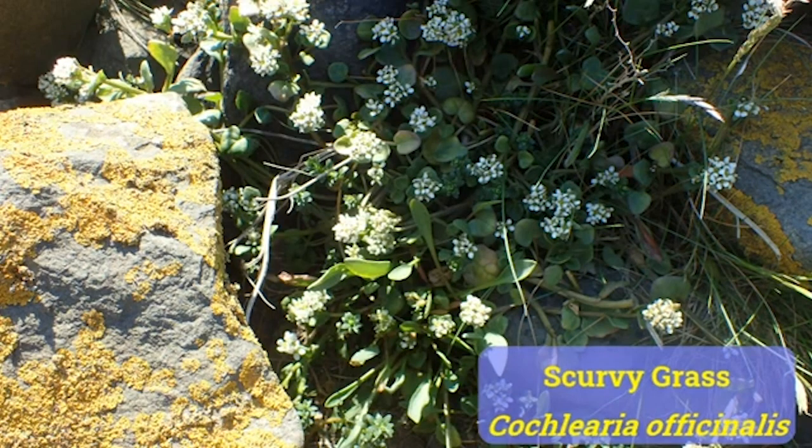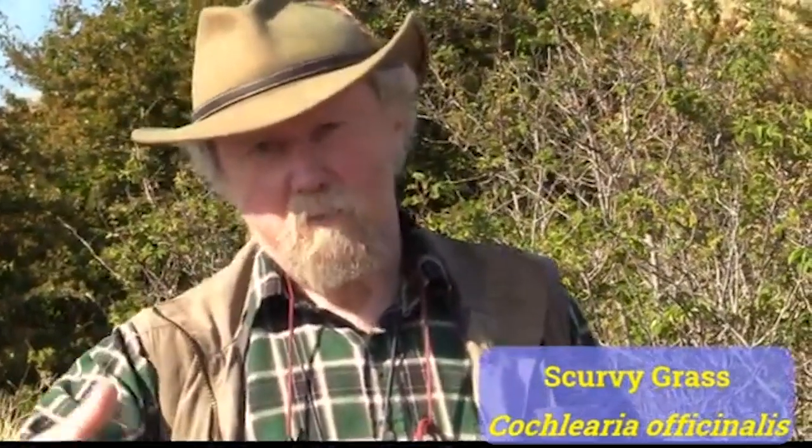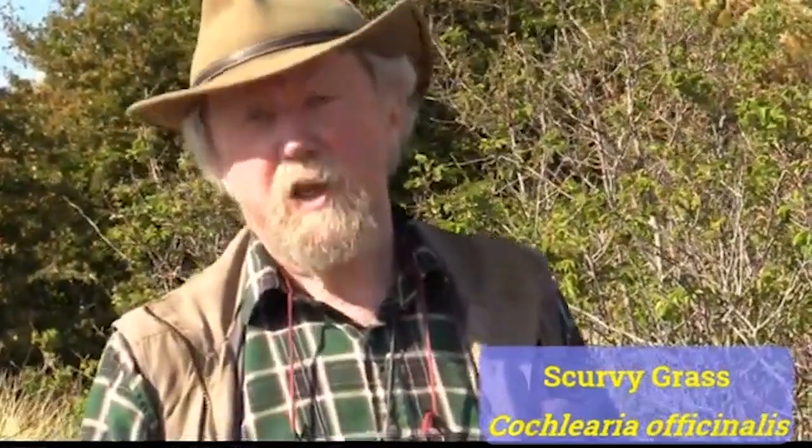You could eat scurvy grass and it would stop you getting ill, but I have to tell you I don't recommend it — it tastes absolutely disgusting; give me oranges every day. This is Cochlearia officinalis, common scurvy grass. You'll almost certainly have seen another species, because if you drive on major roads in the UK in spring you'll see rows of light purple, slightly pinky tiny flowers on motorway edges and central reservations. Those are scurvy grass too — that's Cochlearia danica, Danish scurvy grass — because we spread so much salt that these salt-tolerant plants have expanded along our main trunk roads and motorways.